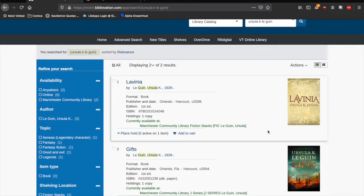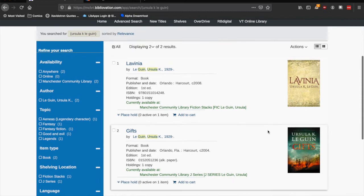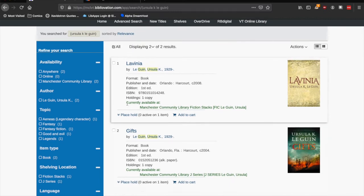I think I'd like to order both of these books by Ursula K. Le Guin. I can see from the green text here that they're available. Only items owned by the Manchester Community Library are eligible for curbside pickup, but in this case I can see that the location for both titles is listed as Manchester Community Library, so they should be just fine to borrow. I'm going to note the titles and authors down for the next step.